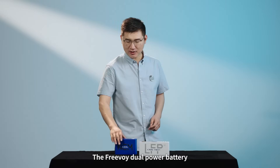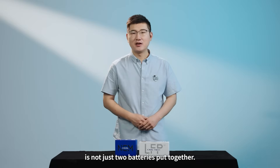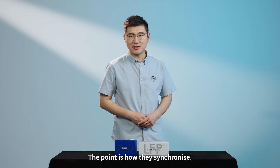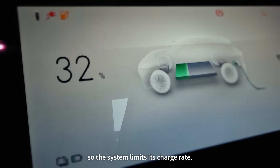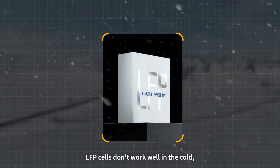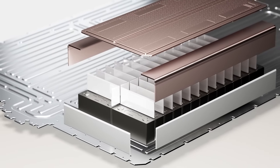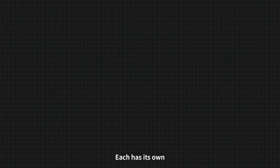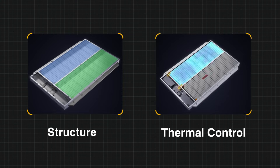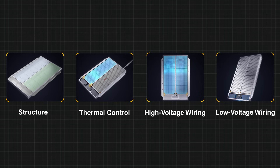The Freevoi dual power battery is not just two batteries put together — the point is how they synchronize. The self-forming anodes are not built for fast charging, so the system limits its charge rate. LFP cells don't work well in the cold, so they get extra insulation. Each zone follows its own charge and discharge plan, has its own structure, thermal control, and separate high voltage and low voltage systems.